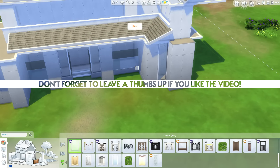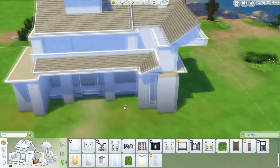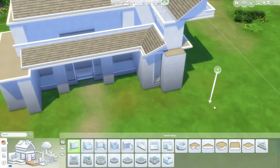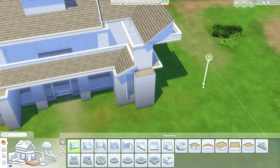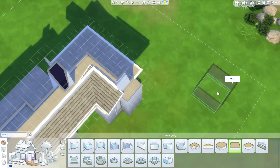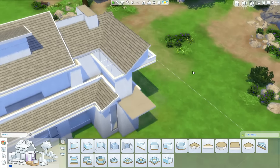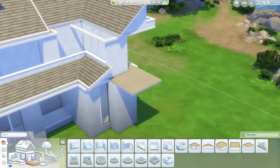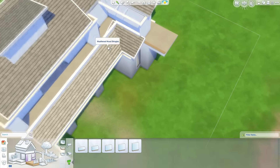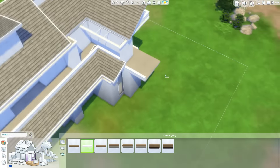I was really happy to see all the feedback regarding this series in the comments down below. I noticed that some people were kind of disappointed with the fact that I was back building another modern house. I do understand that, because I know mainly modern builds have been showing up on my channel recently. Therefore I've immediately decided to build another Spanish house for the Around the World building series, because I realized I did create very many modern houses recently.